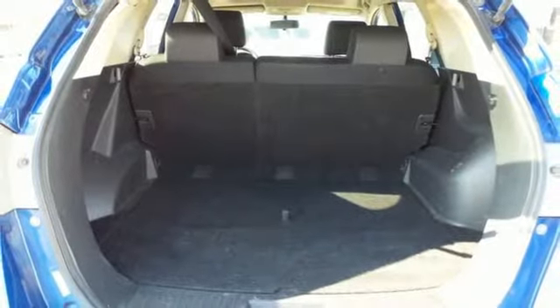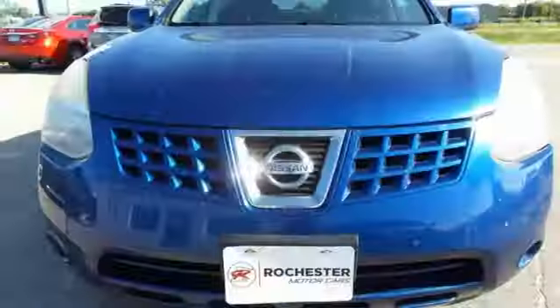Gas pressurized shocks and I-4 engine. Nissan, built for the human race.